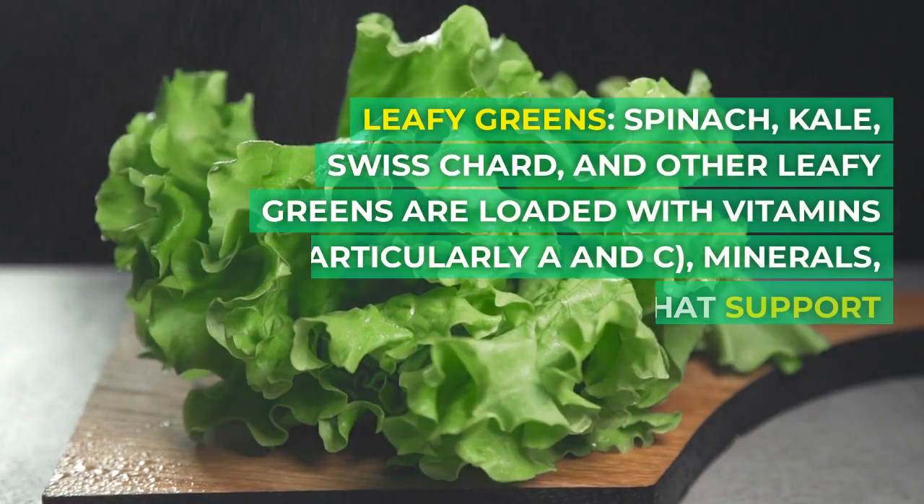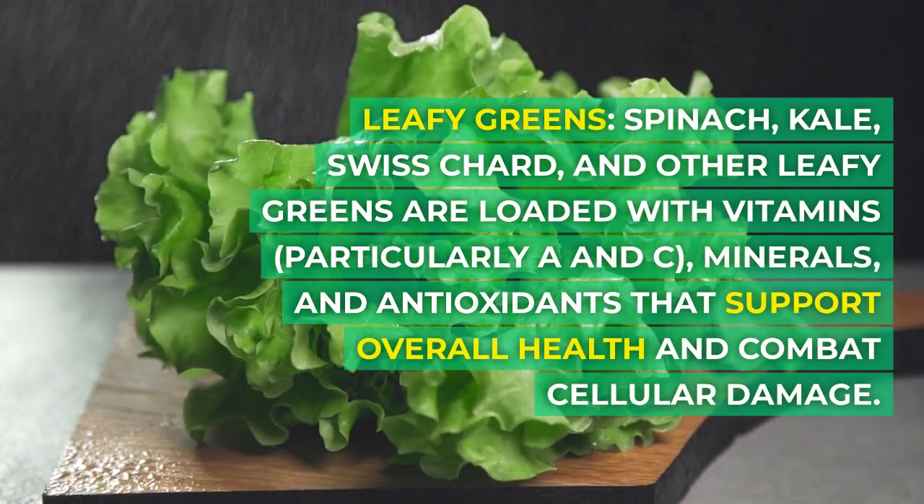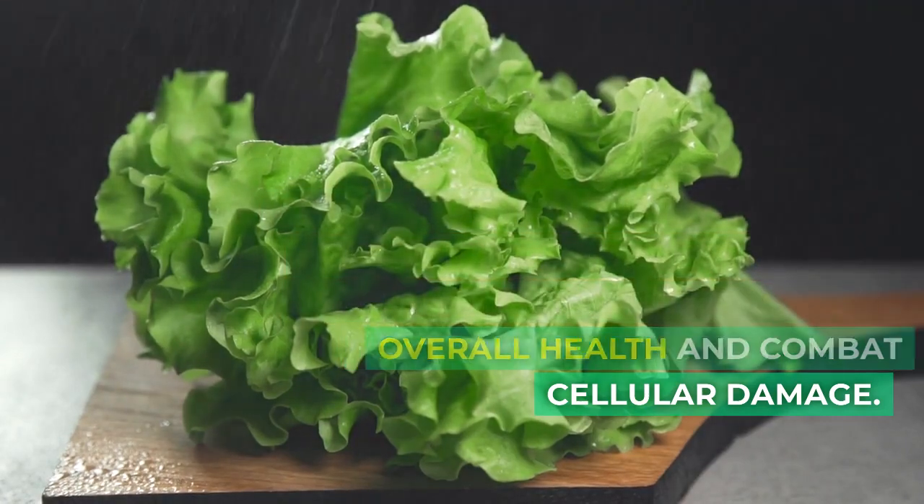Leafy greens — spinach, kale, Swiss chard, and other leafy greens — are loaded with vitamins, particularly A and C, minerals, and antioxidants that support overall health and combat cellular damage.